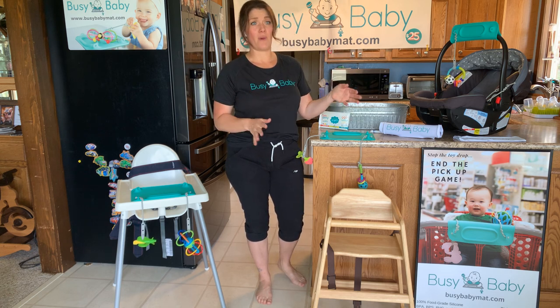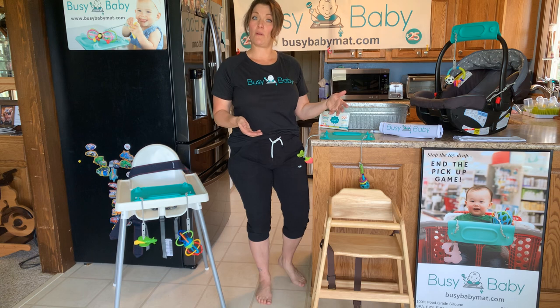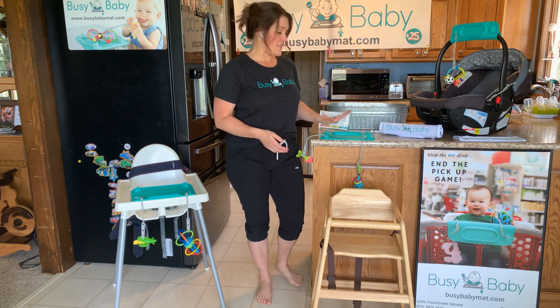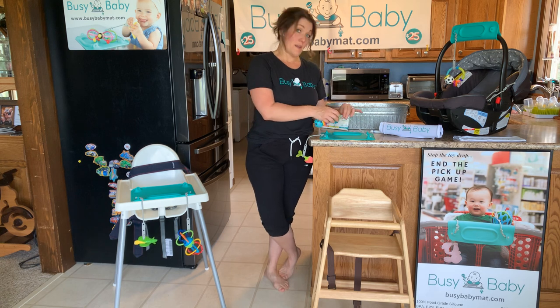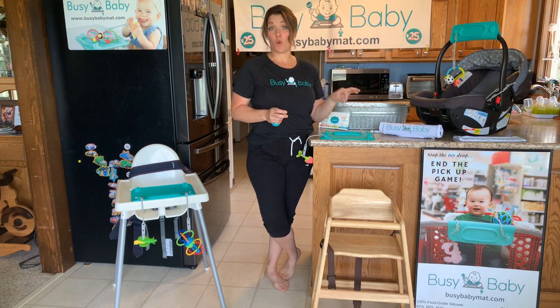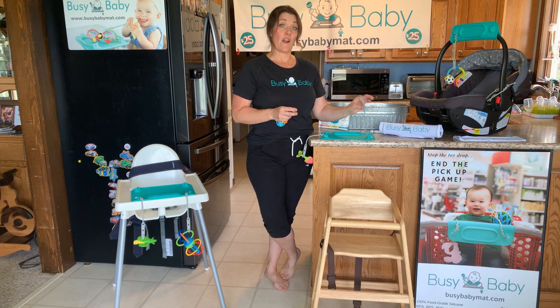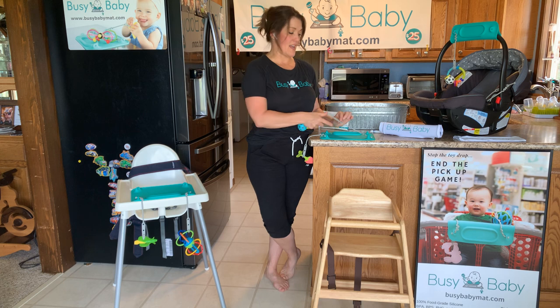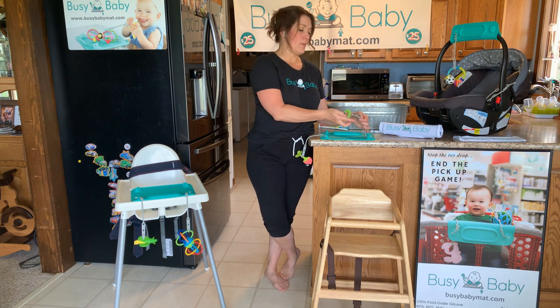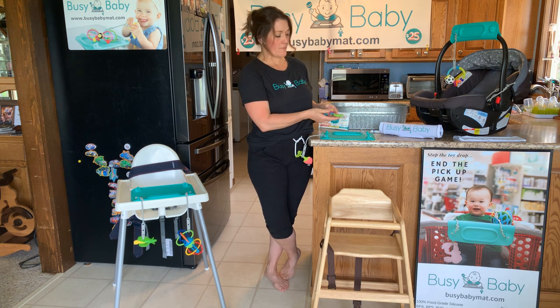Starting around five or six months, baby can sit up on their own, so maybe they're going to join you at the table. A pro mama tip, especially with young babies: don't even put toys on here. Little babies will play with these tethers forever — they'll try to thread it through the hole, they'll chew on it. Then when they start getting a little bored, you can hook on the toy and get some more time out of it.